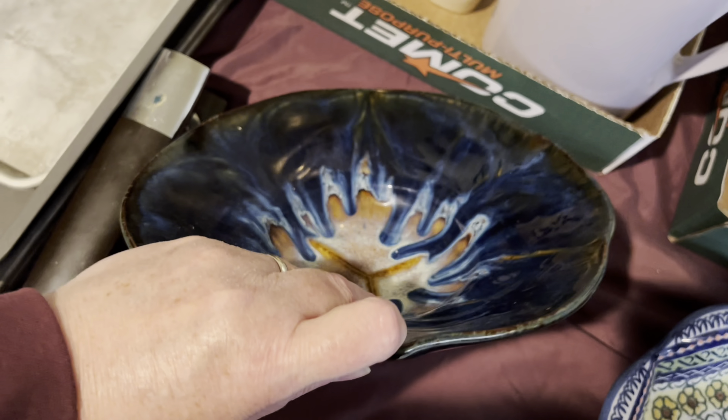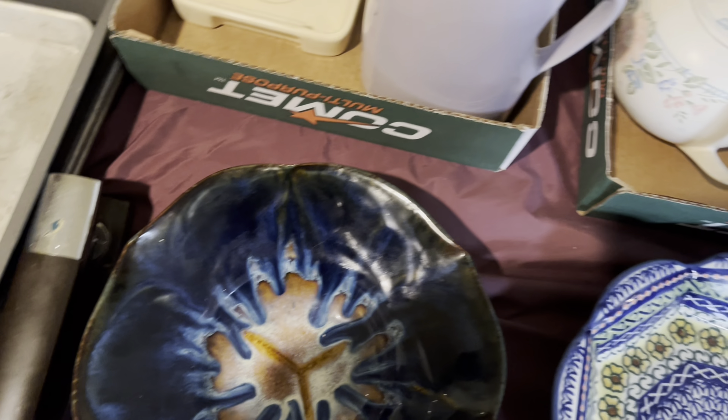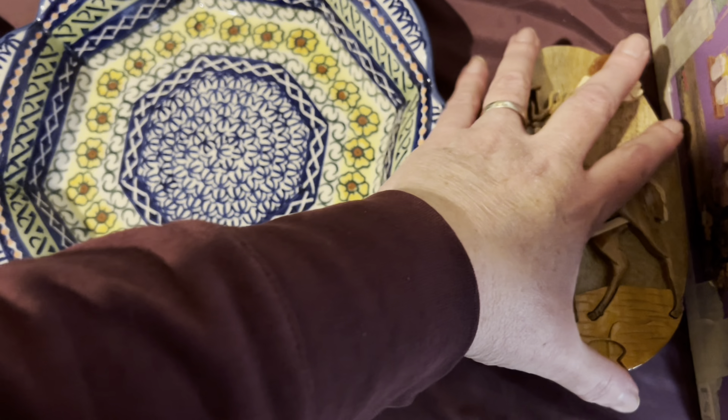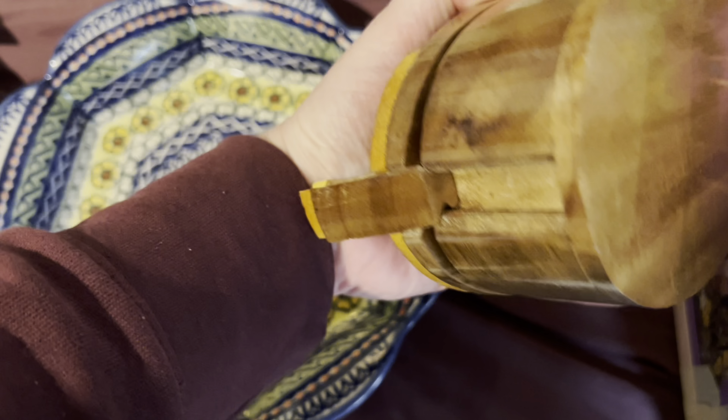I don't know what that says. Anybody have an idea on this bowl? It's pretty neat. I think that's a puzzle box.